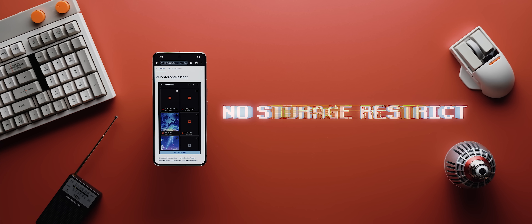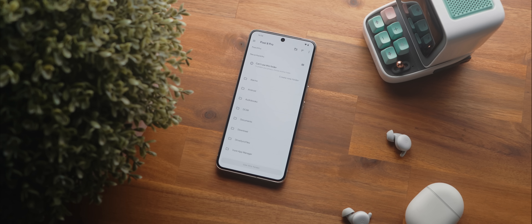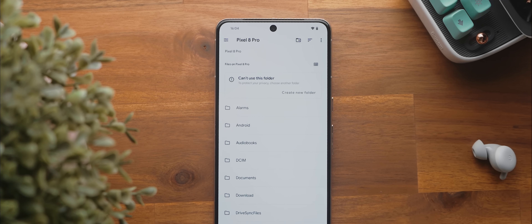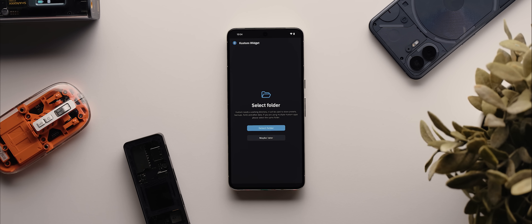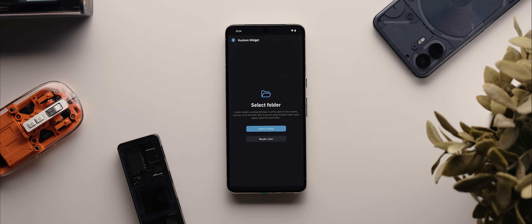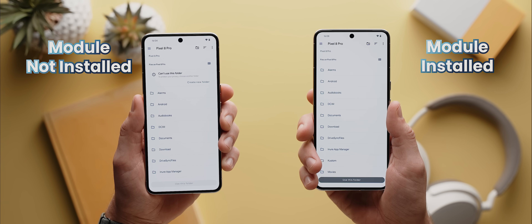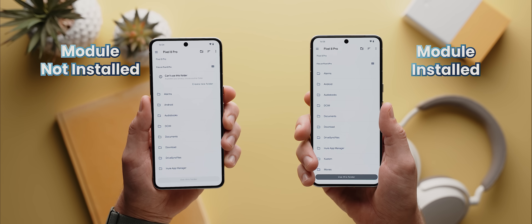Second to last today is another Magisk module called No Storage Restrict. This is a module that addresses the issue preventing apps from accessing certain folders on your phone. For example, when you first start using an app like KWGT, it'll ask you to set up a folder to store backup files and autosaved widgets, but by default you cannot select the root folder. With the No Storage Restrict module installed, you can — and this works with any app you can think of.